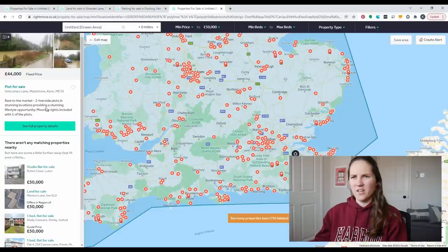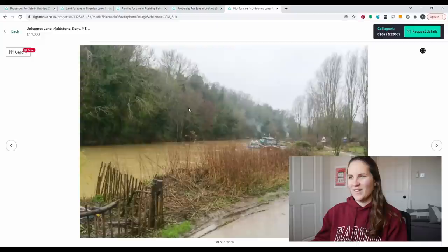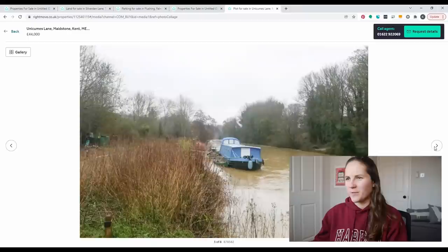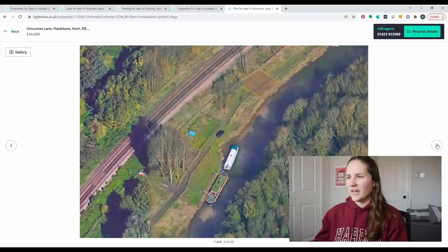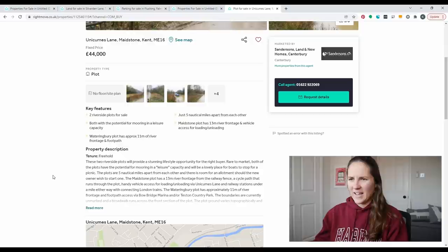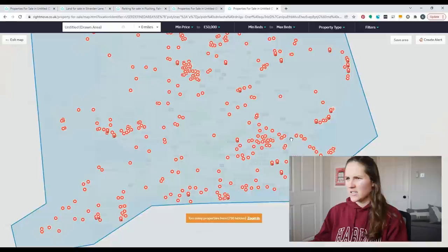Another plot of land — two riverside parcels for £44,000. The listing photo looks like the bleakest picture you've ever seen; the sidewalk appears to be underwater and the color of the water isn't great. It's definitely a UK winter picture, though I bet it'd be beautiful in the sunshine. The potential here is mooring — it's not to build a house, just to own the land and the ability to moor a boat. £44,000 and it's not going to keep a roof over my head.